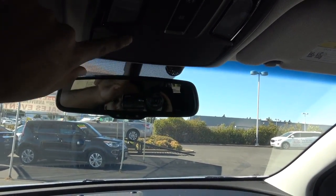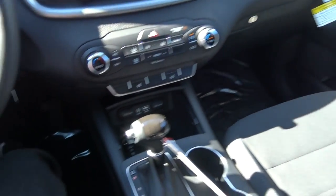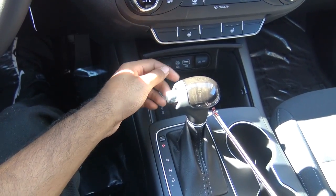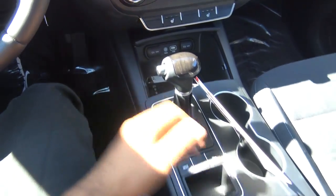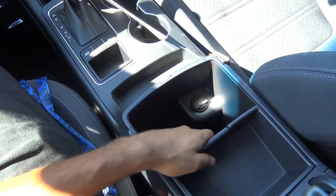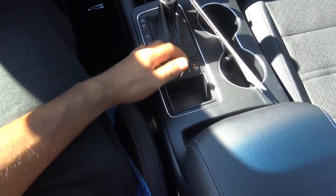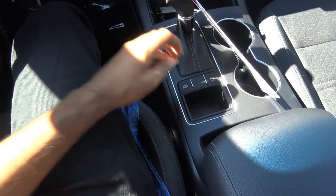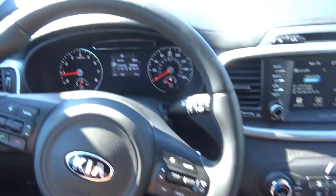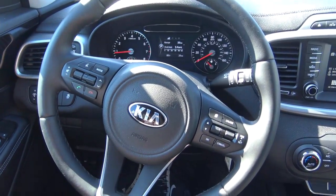You have a sunglass container, an auto-dimming rear-view mirror, and map lights. Down there is where you'll find two 12-volt power outlets, your auxiliary input, and a USB charging port, along with another USB charging port right here. There's plenty of center console storage with a removable tray. You also have your parking sensors off button and two driver-selectable modes: eco mode and sport mode, in addition to your normal mode.